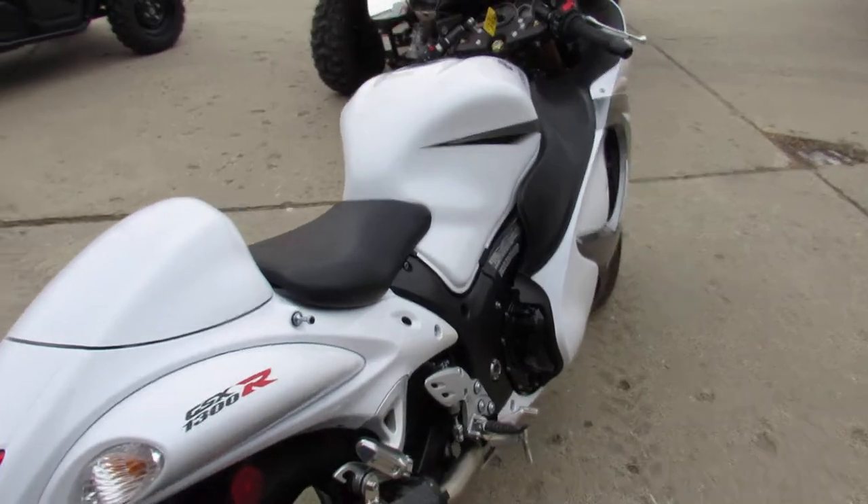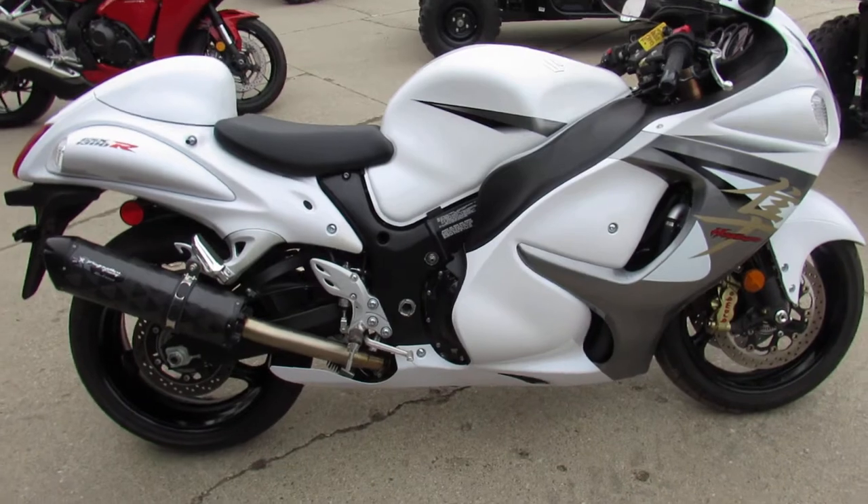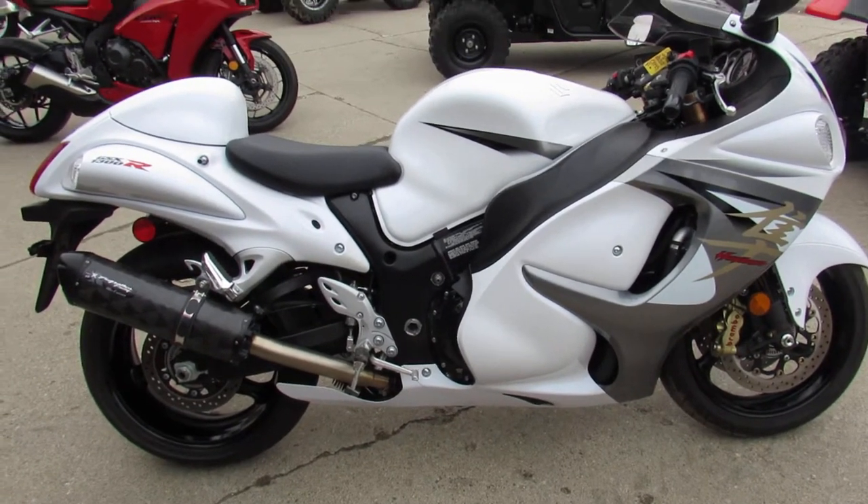Great bike, only $10,299. Save thousands versus new, guys. Give us a call, we'll get it done. It's 810-648-9500.